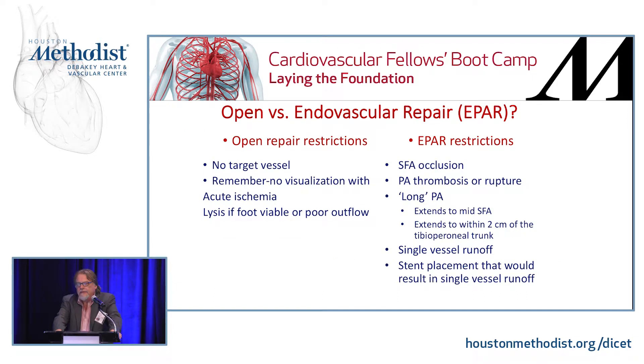Looking at the two types of repair: open repair restrictions are very few. If you don't see a target vessel, I would argue that's often because of acute occlusion with poor collateralization, and at that point lysis may be an option depending on how viable the foot is. For endovascular repair, obviously if you have no access to the popliteal artery — i.e., you have an SFA occlusion — that's a problem. Thrombosis or rupture can still potentially be treated endovascularly depending on the anatomy presented, but a long popliteal aneurysm is always a challenge.